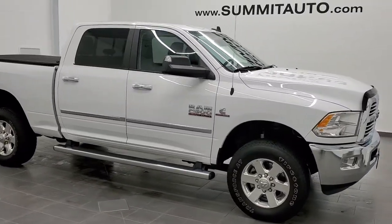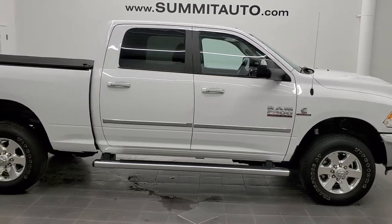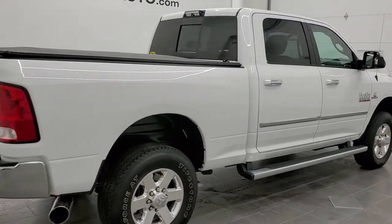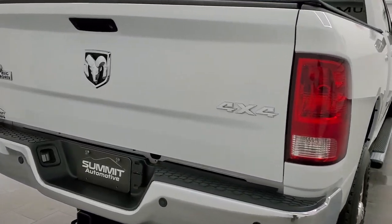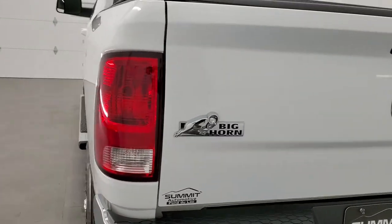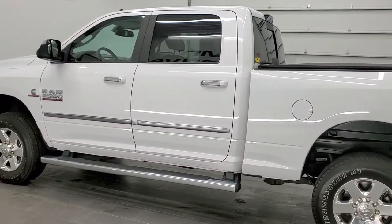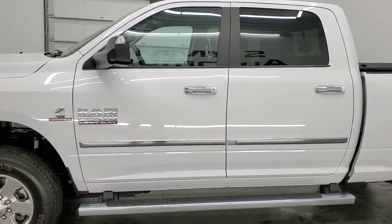This is stock number 11324. We are here at Summit Automotive in Fond du Lac, Wisconsin, your new and used Ram and heavy-duty truck headquarters. Today we are checking out this super clean 2015 Ram 2500 crew cab short box Bighorn. This truck has the 6.7 liter Cummins diesel. It has been fully safety inspected by our service shop with a fresh oil and filter change, all fluids checked and topped off — this truck is 100% ready to go.